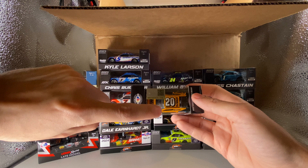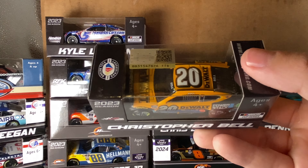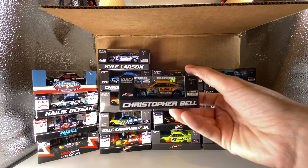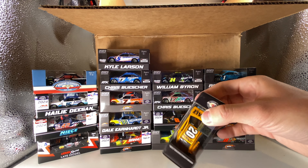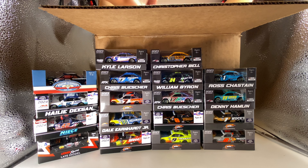This is Christopher Bell's 2023 D-Wall Power Stack Bristol raced win. What's so cool about this diecast is there are actual dirt pixels printed on the window itself — there's dirt that's printed on the window, which is so cool. This was, as of 2024, the final dirt Bristol Cup race. I imagine in the future they'll go back to it — I think they invested too much money into it not to. I love that race; I miss the Cup Series running on dirt. Maybe they should go to a real dirt track though.